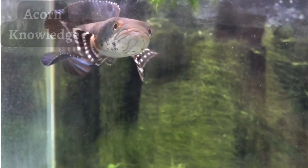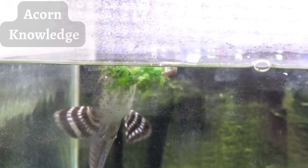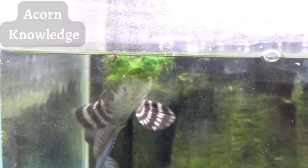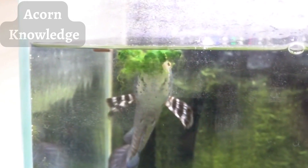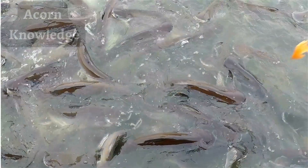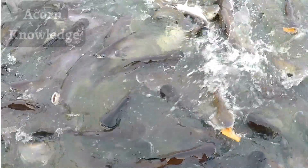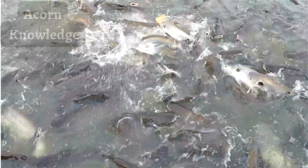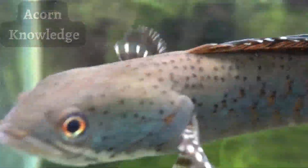In their native habitats, northern snakeheads reach sexual maturity when they are 2 to 3 years old. In places where they have been introduced, they may reach sexual maturity after only one year. Spawning — when fish release their eggs — typically begins at the end of April and continues through August. A single snakehead may spawn up to 5 times each year, releasing up to 1,500 eggs each time, and their eggs can hatch within 3 days.